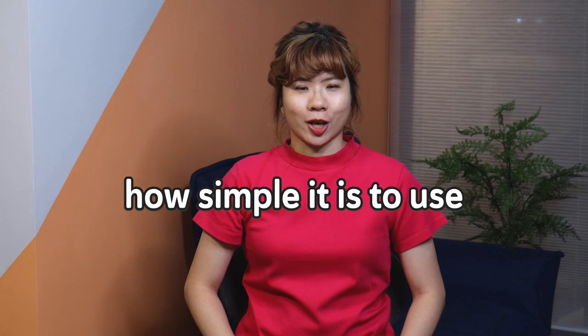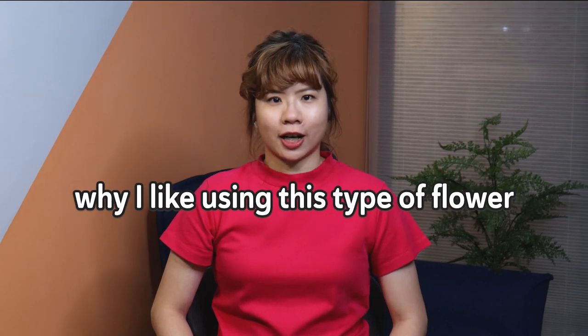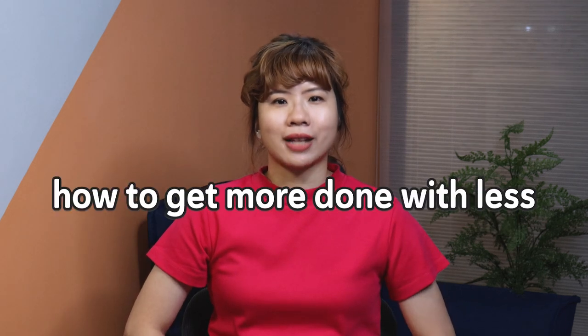If you want beautiful flowers for your wedding but are on a tight budget, the type of flower I'm going to talk about can easily create elegant arrangements with a variety of size variations and complementary filler flowers. In this video, I will explain how simple it is to use and why I like to use this type of flower, how it can save you money, and most importantly how you can get more done with less.